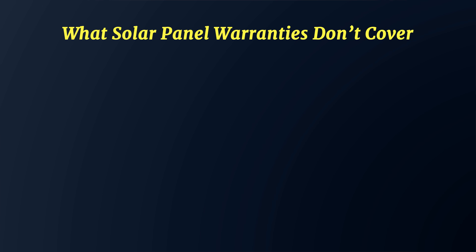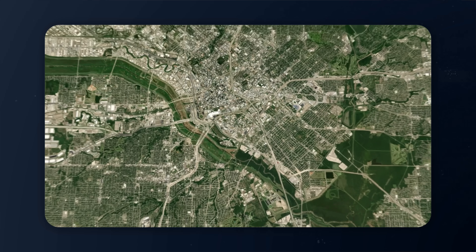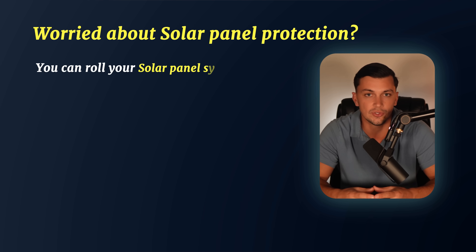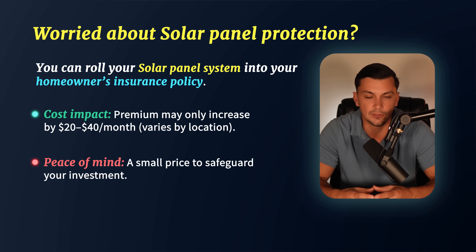One thing that solar panel warranties do not cover — contrary to what some companies may tell you — is damage caused from natural disasters such as wind and hail. These panels are fairly resilient to strong winds and heavy rains; however, they can be very vulnerable to damage from thick debris hitting the glass. In places like Dallas, which can experience tennis ball-sized hailstorms, this presents a significant risk. You do have the option to roll your solar panel system into your homeowner's insurance policy, which might only increase your premium by $20 to $40 per month — a small price to pay for peace of mind.